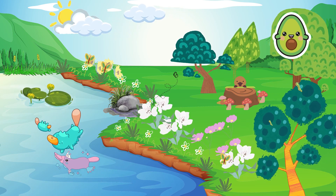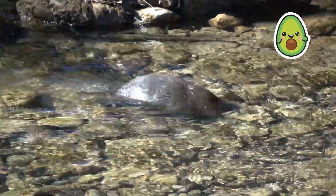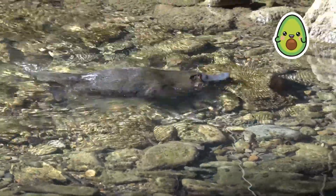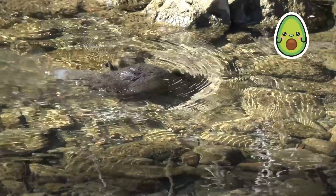They are also known as platypi and are found in Australia. Before we dive in, don't forget to like, subscribe, and hit the notification bell so you won't miss any of our videos. Let us get started.